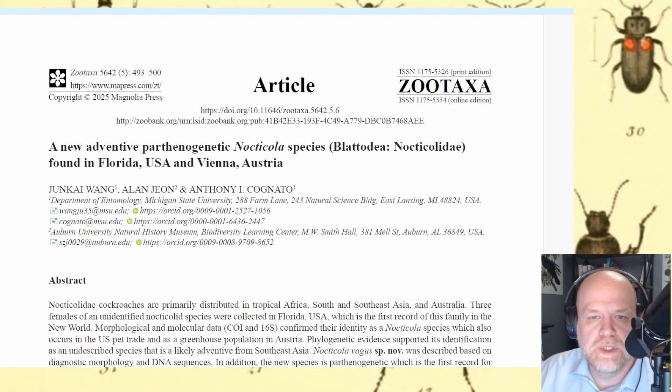This is a cockroach in the Nocticolidae, which is a group that is poorly understood and probably most entomologists have never heard of. It is a small collection — maybe 39 or 40 species — of primarily cave-dwelling and forest floor-dwelling cockroaches found mostly in Southeast Asia, parts of Australia, and parts of Africa.